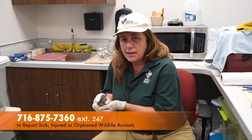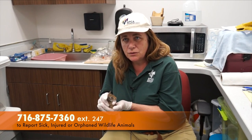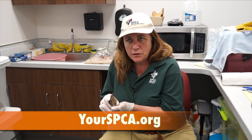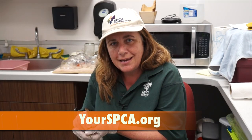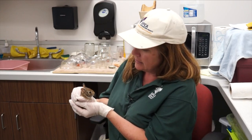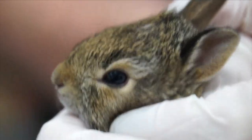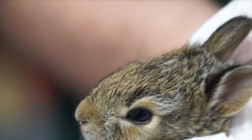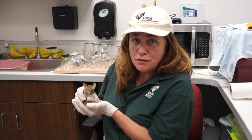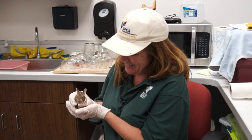You can call us at 875-7360 extension 247. You can visit us at yourspca.org. Cottontails are actually our number one animal that we get here at the Wildlife Department. We get over a hundred different species and cottontails take up about 600 of the more than 3,000 animals that we get each year. So we love cottontails here at the SPCA.